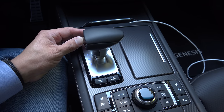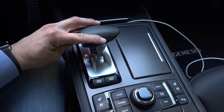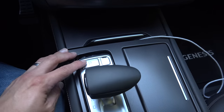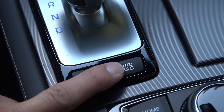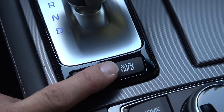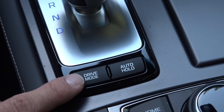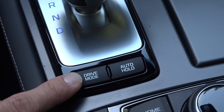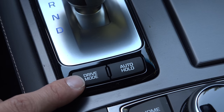This model features an electronic shifter — push the shift button and pull back for drive, push forward for reverse, and park is a button in front of the shifter. Behind the shifter is a button for the auto brake hold system, which keeps brake pressure on at stop lights so you don't have to keep your foot on the pedal. Next to that we have a drive mode button that controls not only the transmission and engine behavior but also the adaptive suspension system, adjusting the way the suspension responds.